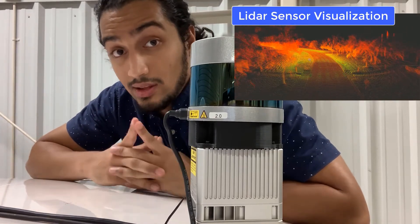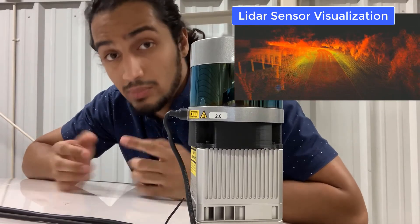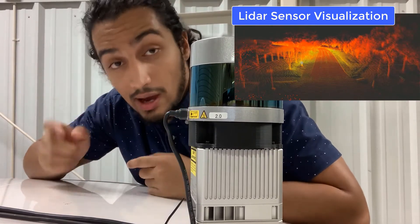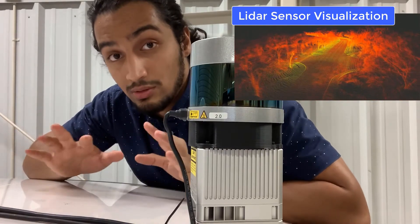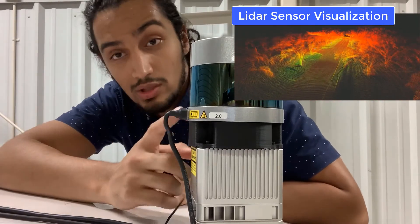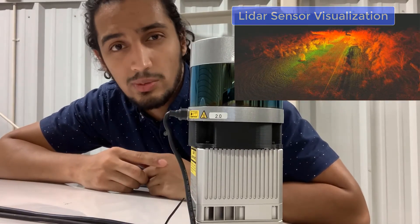It sends that 3D map to the computer of the car, which is basically its brain. Just like I see with my eyes and my eyes send signals to my brain so I'm able to work around in the world, this car is able to see through this LIDAR. But this LIDAR is not the only thing it can see through — let me show you some other things.